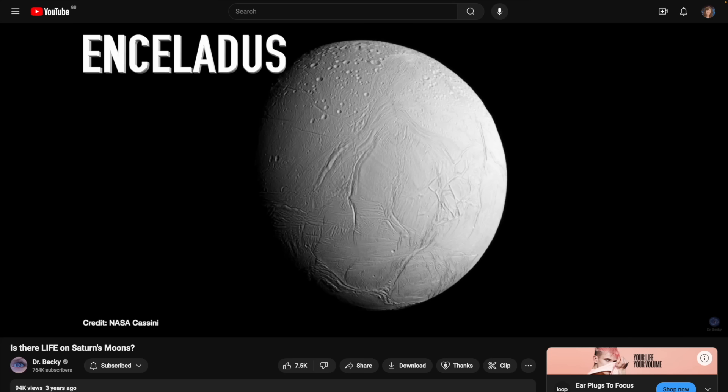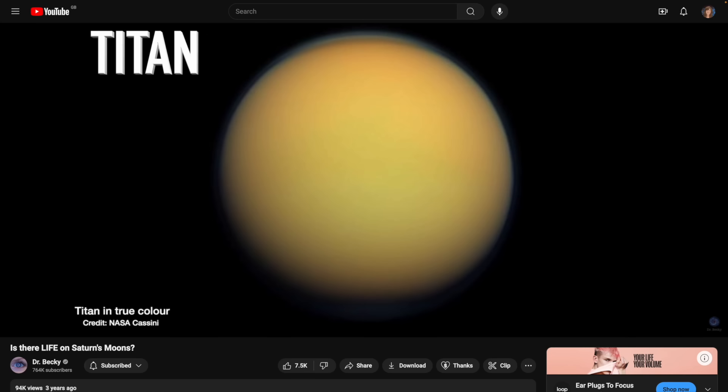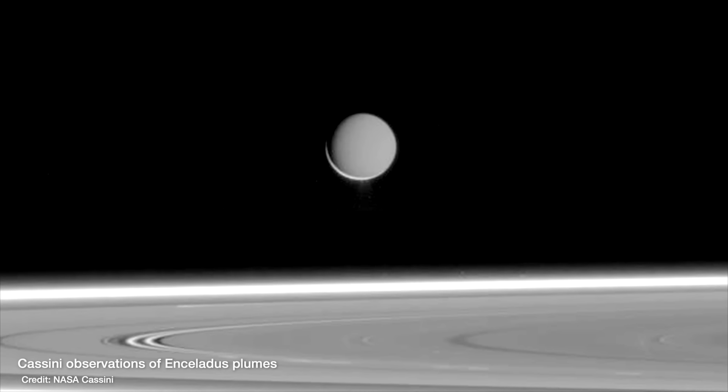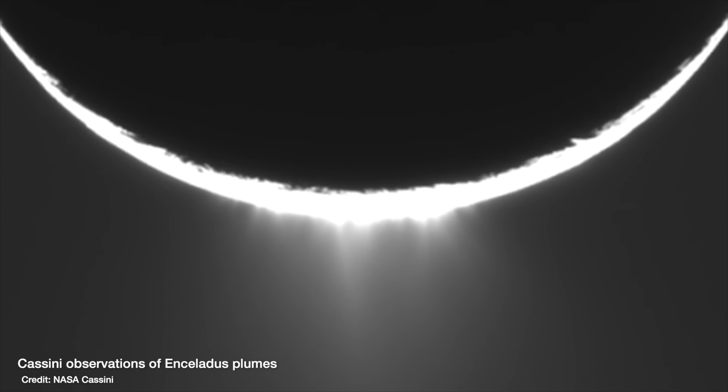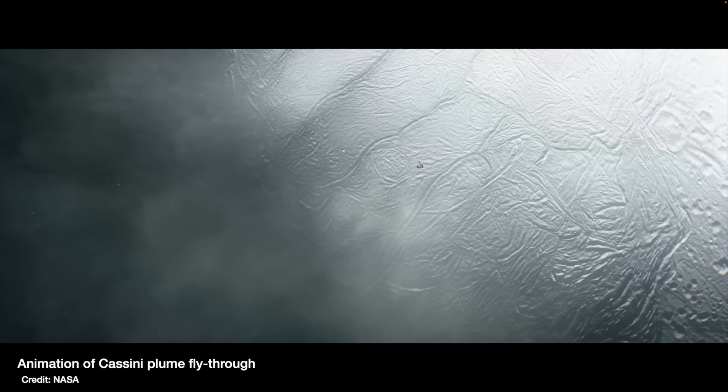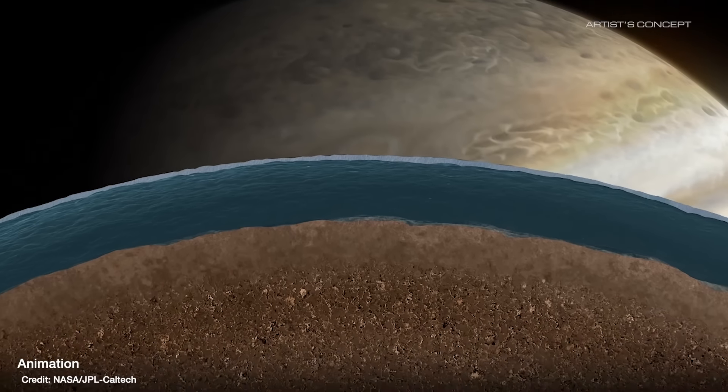The more we study the moons of the gas giants, the more they surprise us, with Saturn's moons Enceladus and Titan turning out to look like pretty good candidates for finding life. Enceladus even has plumes — big geysers coming from its poles — suggesting there's a liquid water ocean beneath its icy crust. The Cassini mission to Saturn even flew through those plumes and found that the water contains the building blocks for life. And with that discovery, there's now a lot of moons thought to have this outer icy crust with a liquid water ocean underneath them.